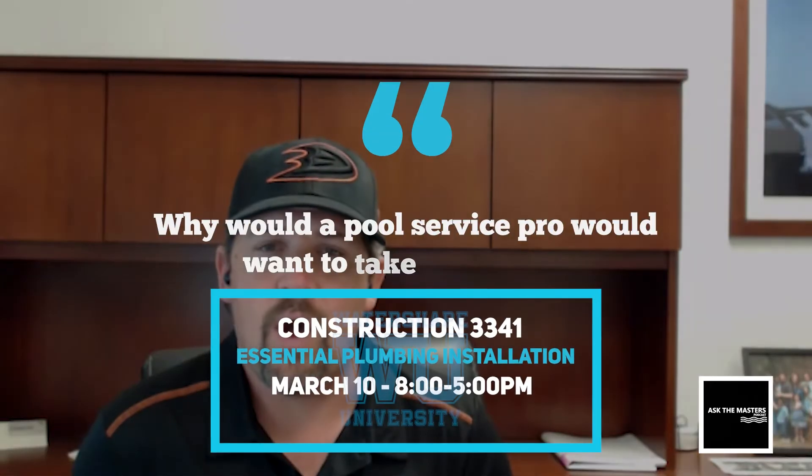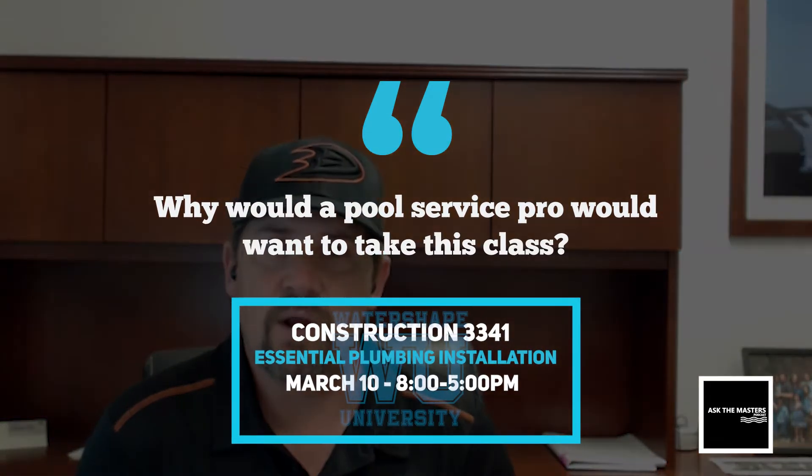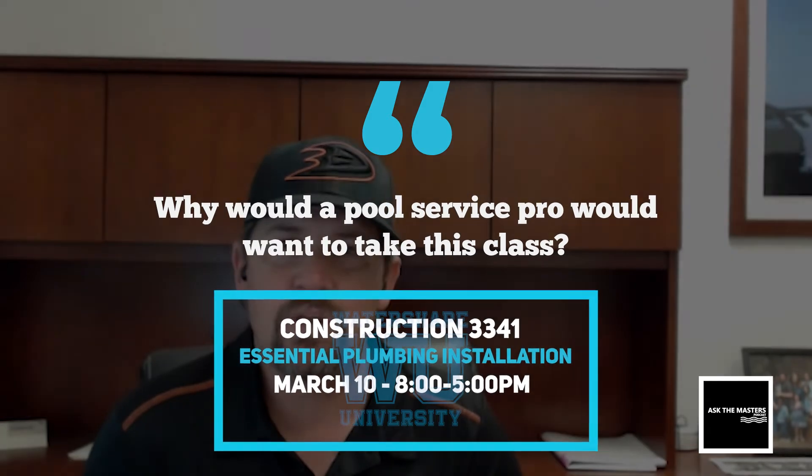Watership University has asked us the question: why would a pool service man want to take this class? So what do you think? Let's give a little bit of an overview of what the class is too.